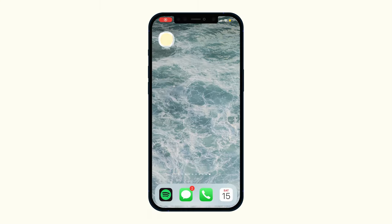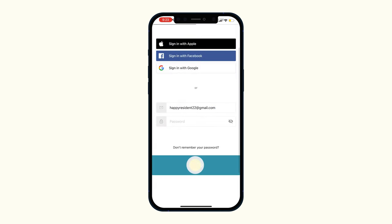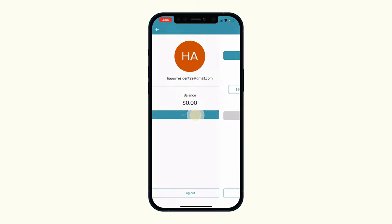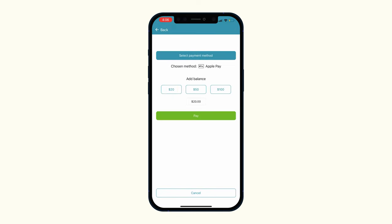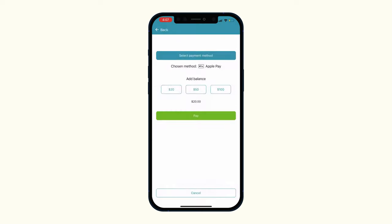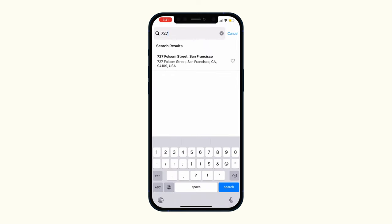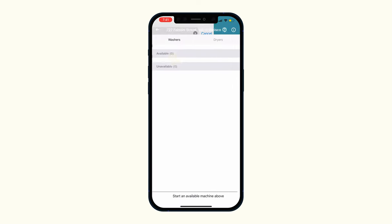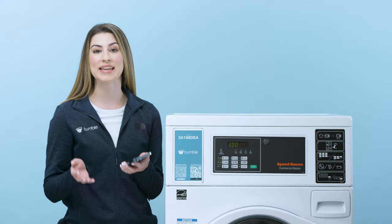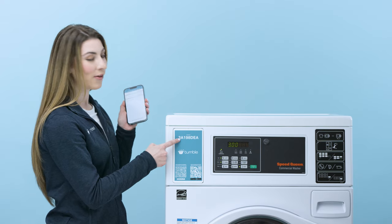To begin, download the app and create your account. Add balance to your wallet. Then choose your location. Each washer and dryer has a unique ID — match the ID on the app with the label on the machine.